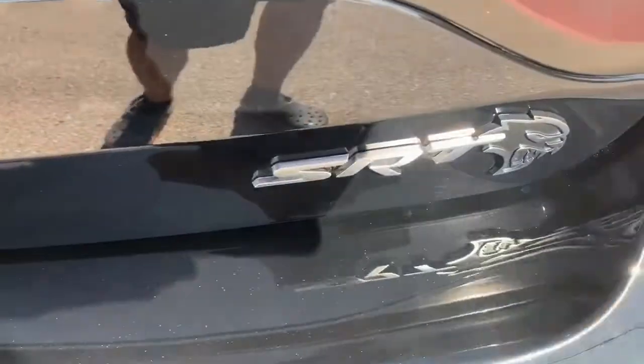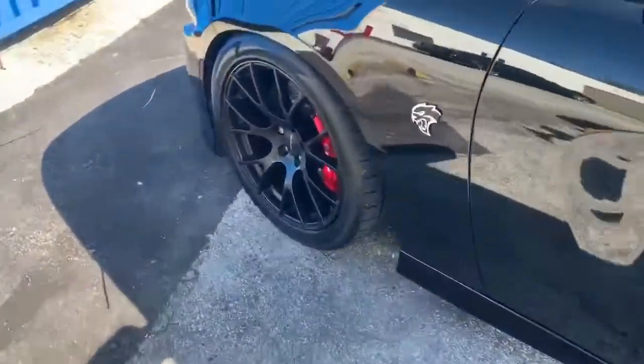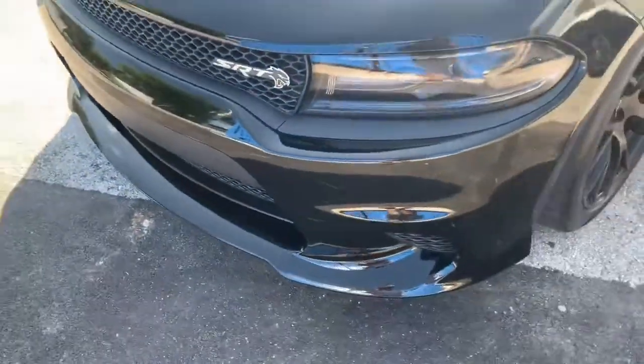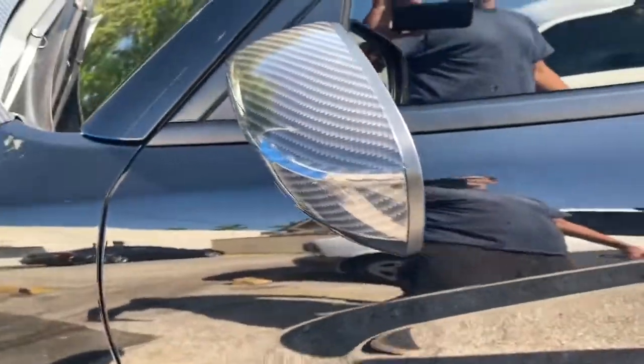We have a 2018 Charger SRT, and we end up installing the shock sensor add-on to the factory alarm. This car is a beauty — carbon fiber hood, it's got all the spoilers, the million dollar calipers, carbon fiber side mirrors, it's really, really nice, carbon fiber tail.